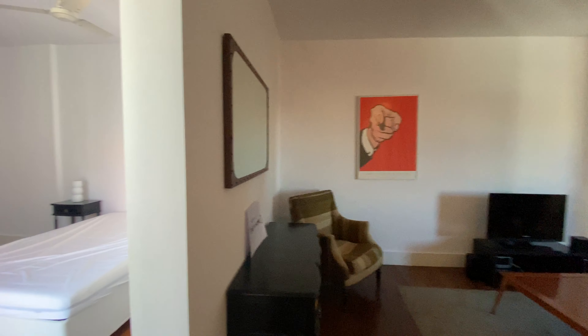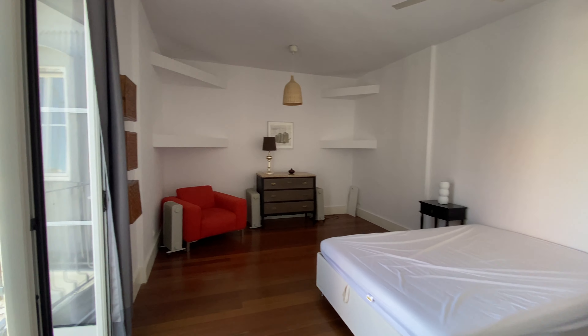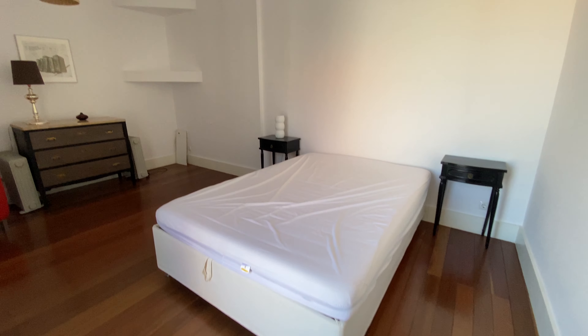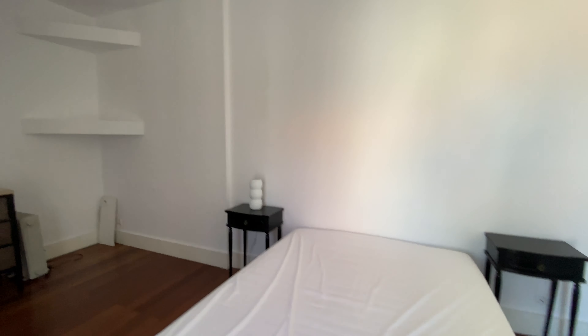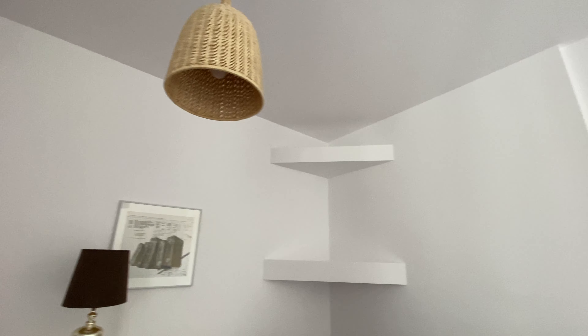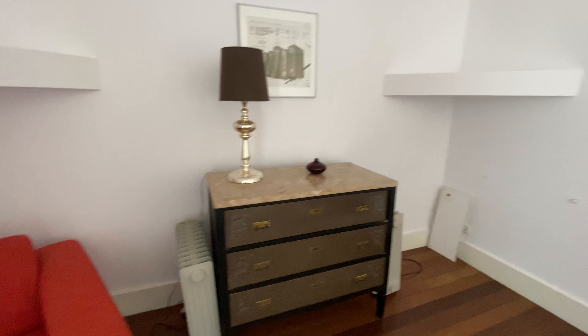So, as soon as you get in, to the left you see the bedroom. It's a really spacious bedroom. We're gonna have a double bed, a ceiling fan, chest of drawers, this really comfy chair, bookshelves, and heating units.